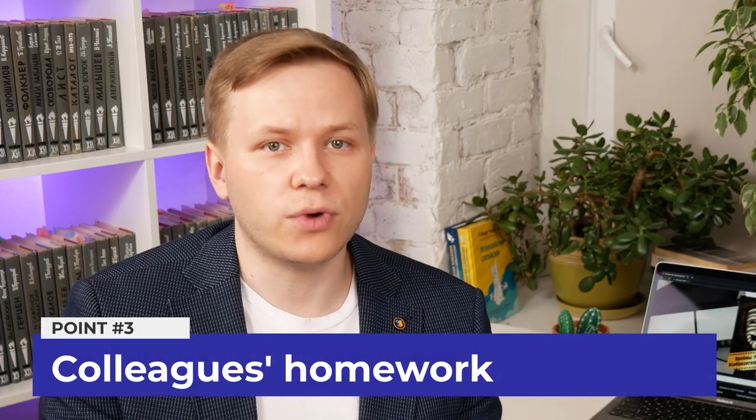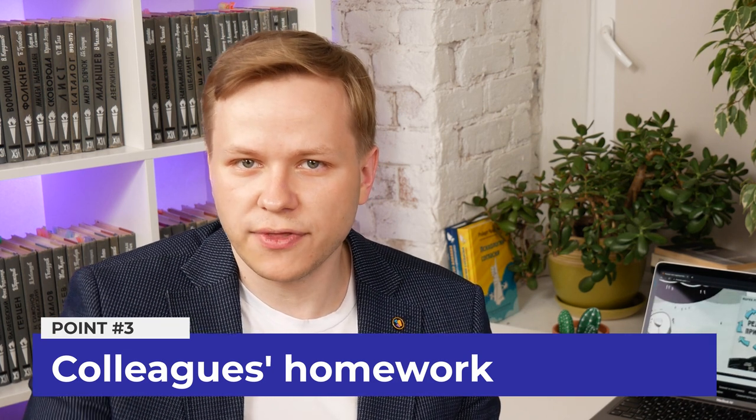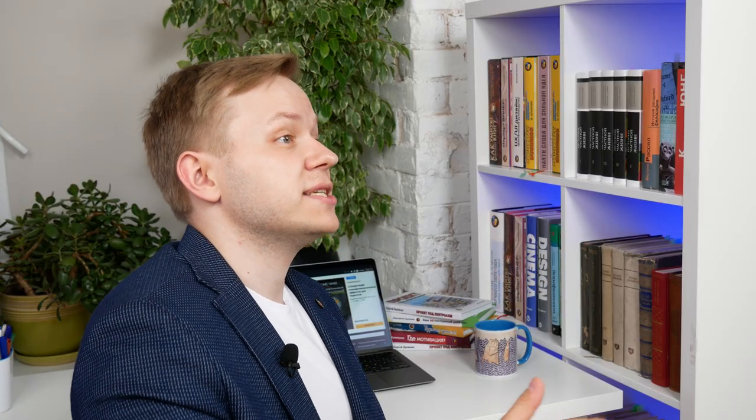The third point is colleagues' homework — courses where all participants have access to each other's work. Failing students just ignore others' homework and only pay attention to advice that is specifically directed at them, while experienced teachers, lecturers, and trainers usually provide many additional helpful guidelines when they comment on individual homework.